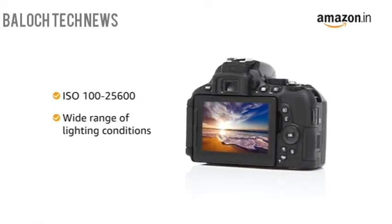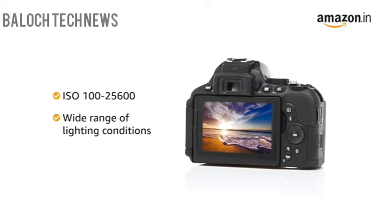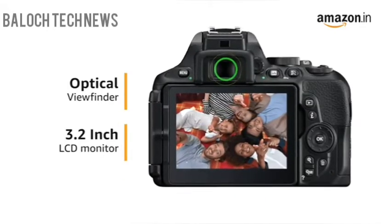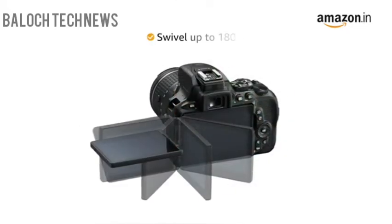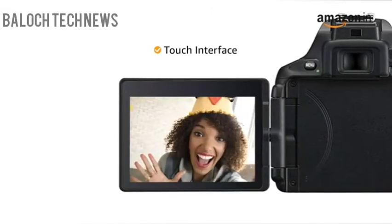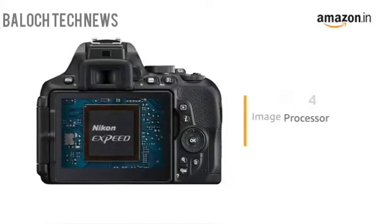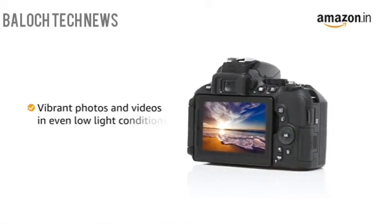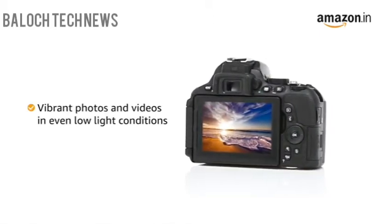It comes with an optical viewfinder and a 3.2-inch LCD monitor that can swivel up to 180 degrees. The LCD monitor comes with an intuitive touch interface for quick and easy image review. With an X-Speed 4 image processing engine, the D5600 takes vibrant photos and videos even in low-light conditions.